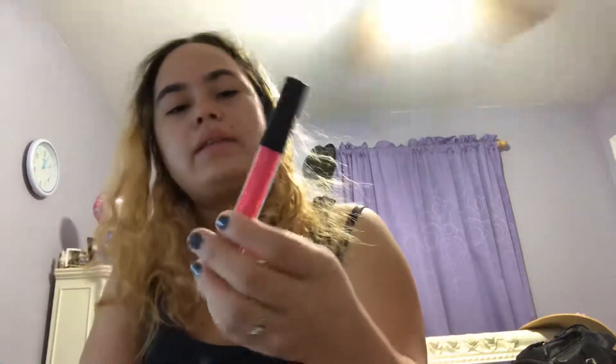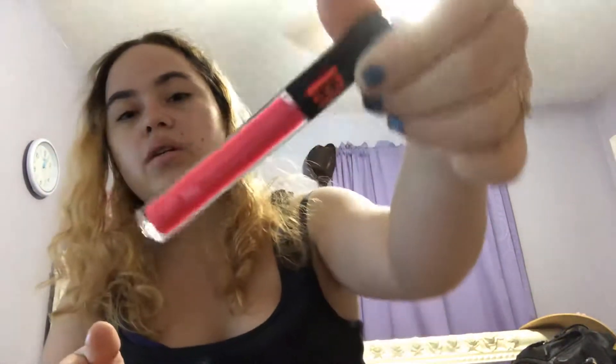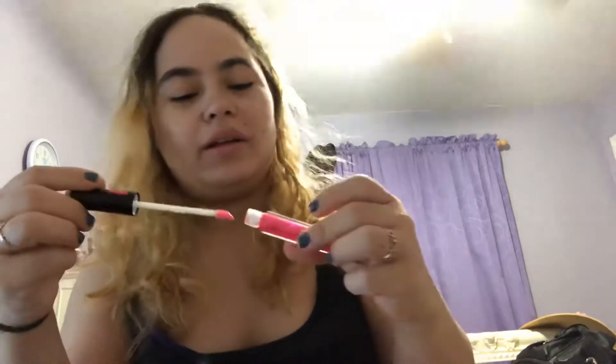Then I get this cute Betty Boo lip gloss. It's a Betty Boo and Ipsy collaboration lip gloss — apparently Betty Boo and Ipsy together made this lip gloss. When I open it, I think it's pigmented. You get a glittery lip gloss.